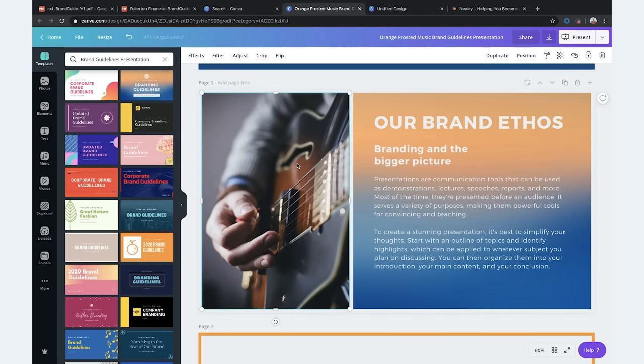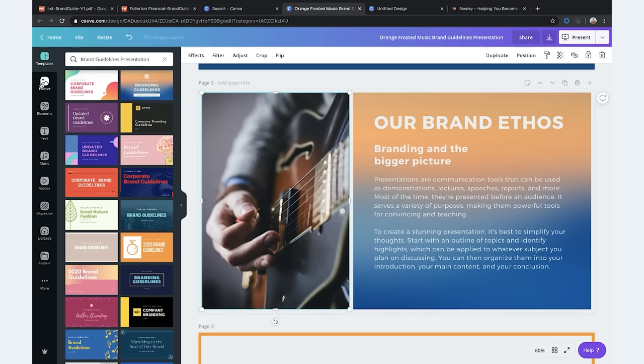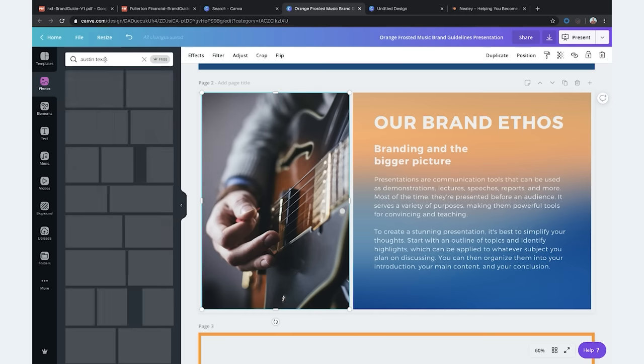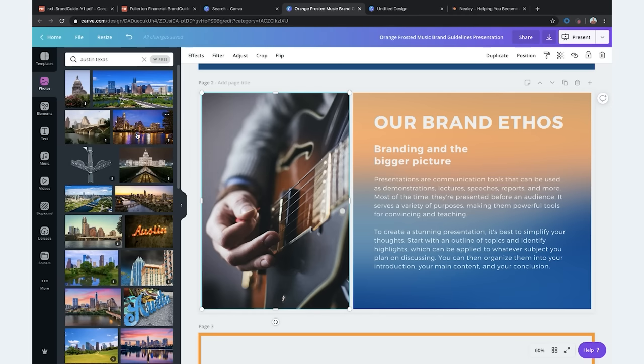Since this is a personal brand, it's going to be pictures all about you — but let's also try to find some pictures you might use on your website. When you think of pictures and places, what are some things that come to mind? I think of Austin, Texas, where I'm from — that's a huge part of who I am and has a lot to do with my personality.